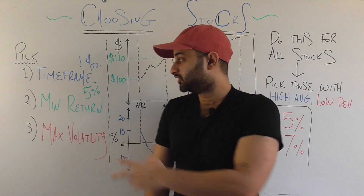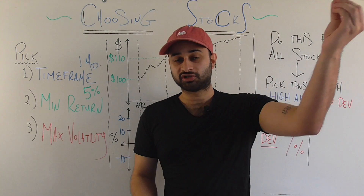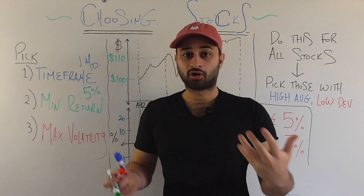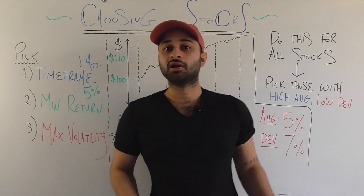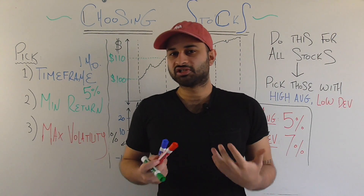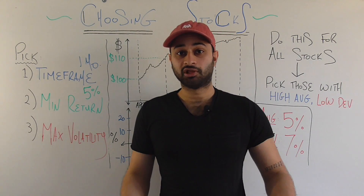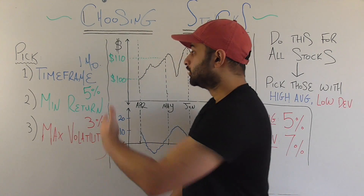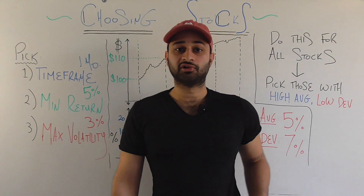The third parameter is maximum volatility, because average return alone doesn't tell the full picture. Two stocks could both average five percent return, but one could be far more volatile than the other — meaning you might see negative two percent or fifteen percent instead. Depending on your risk tolerance, you set your volatility parameter accordingly. I tend to be less risky, so I'll set the maximum volatility I'm willing to accept at three percent.